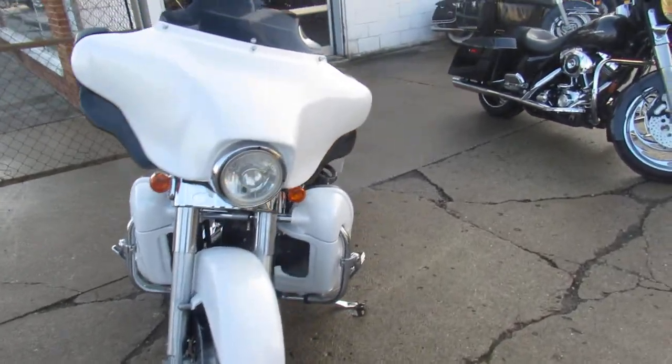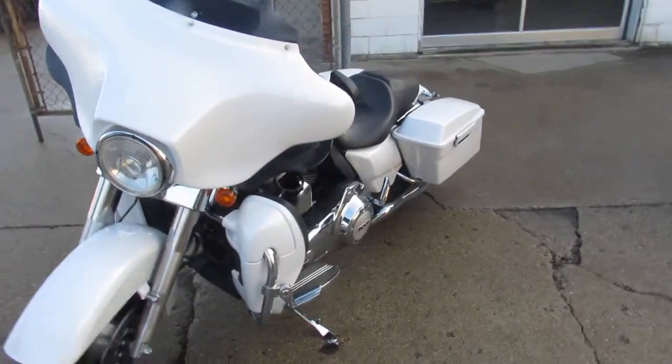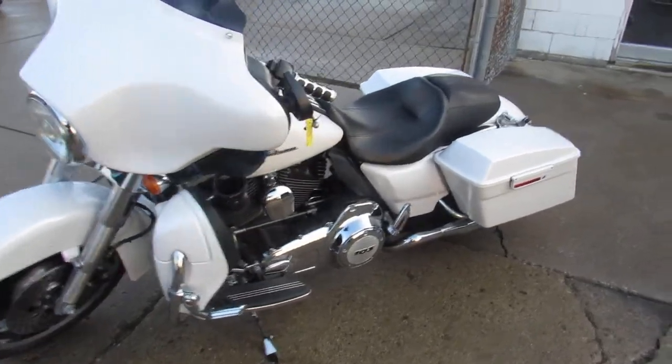Don't miss out on this one guys, only $13,499. Give us a call today and you can ride today at ApprovalPowerSports.com.